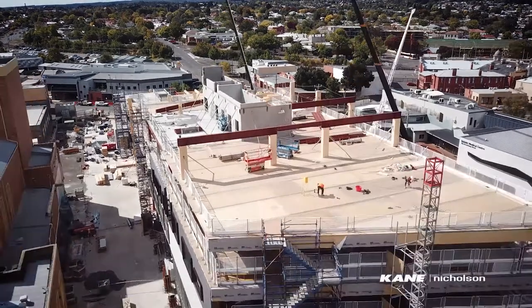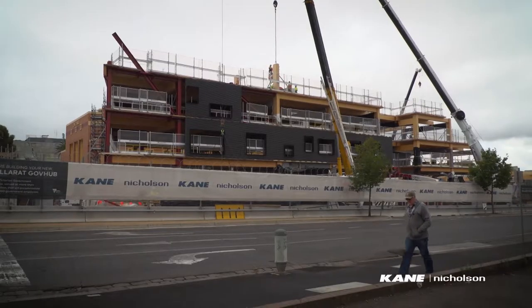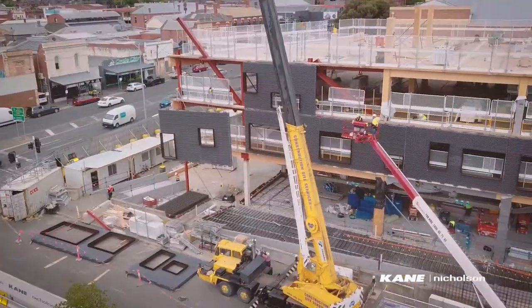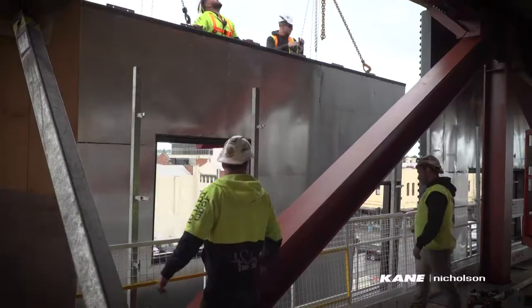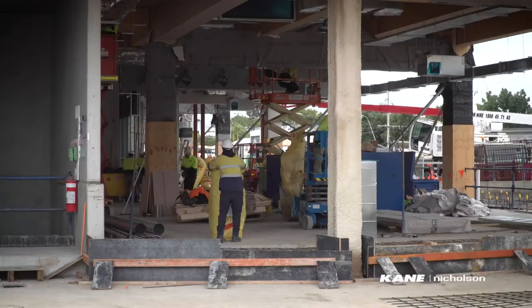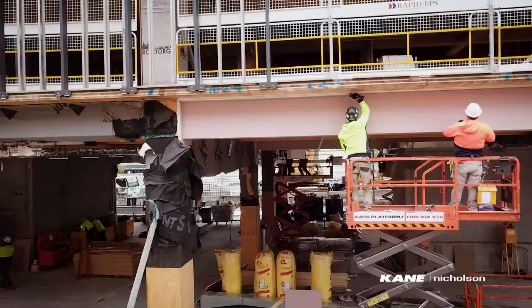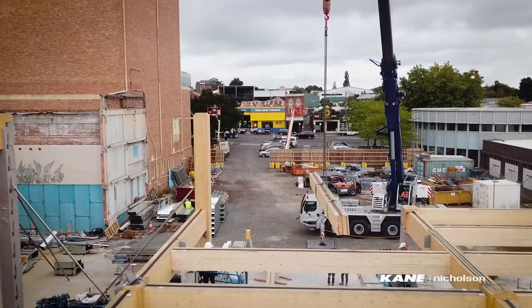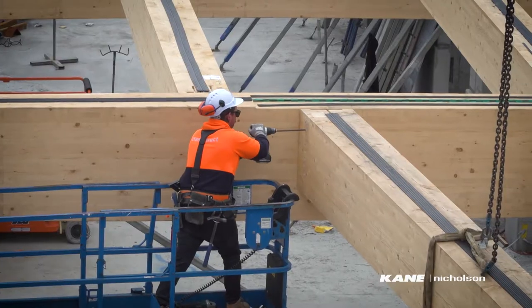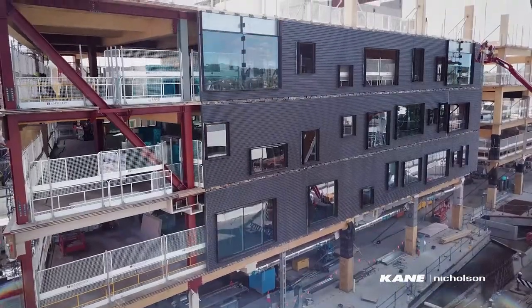At the Ballarat GovHub site, work is progressing well on the mega wall panels that encase the majority of the building and give it its final look and feel. 130 workers are spread all over the site, starting on insulation, finishing concreting, and installing the last of the timber superstructure on the northern end of the site.